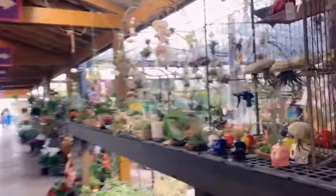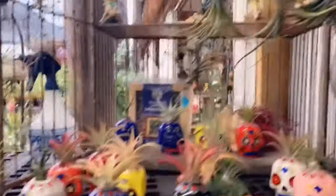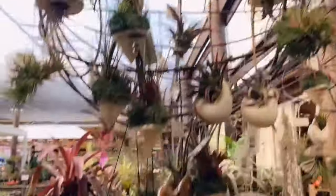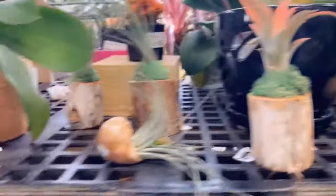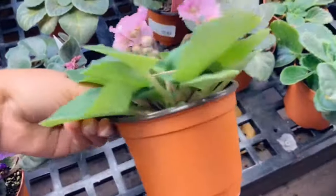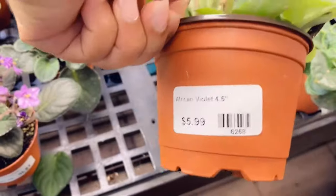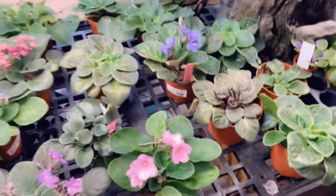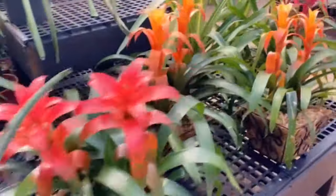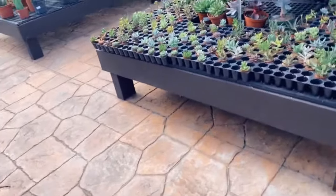This is where they have their air plants, and then they have some African violets down here. $4.59. And then some bromeliads and cacti.